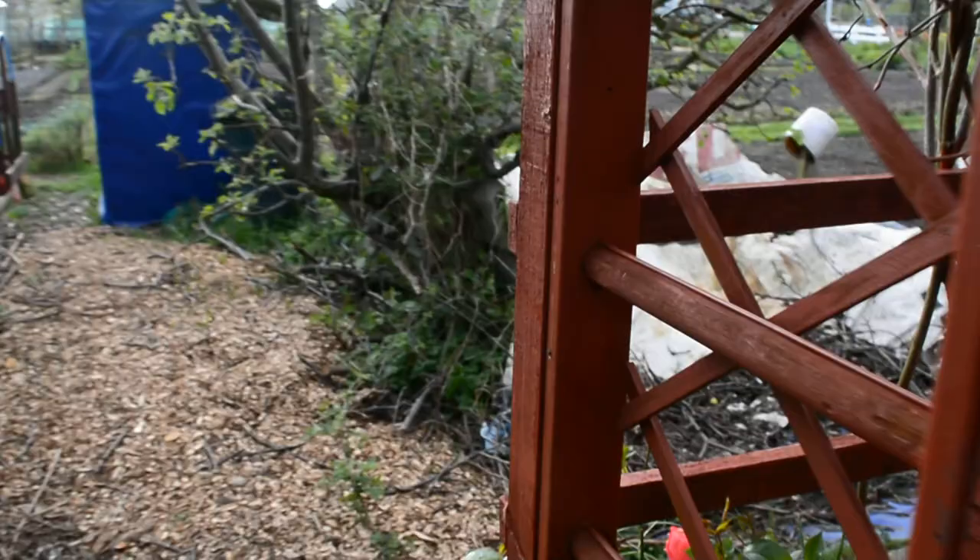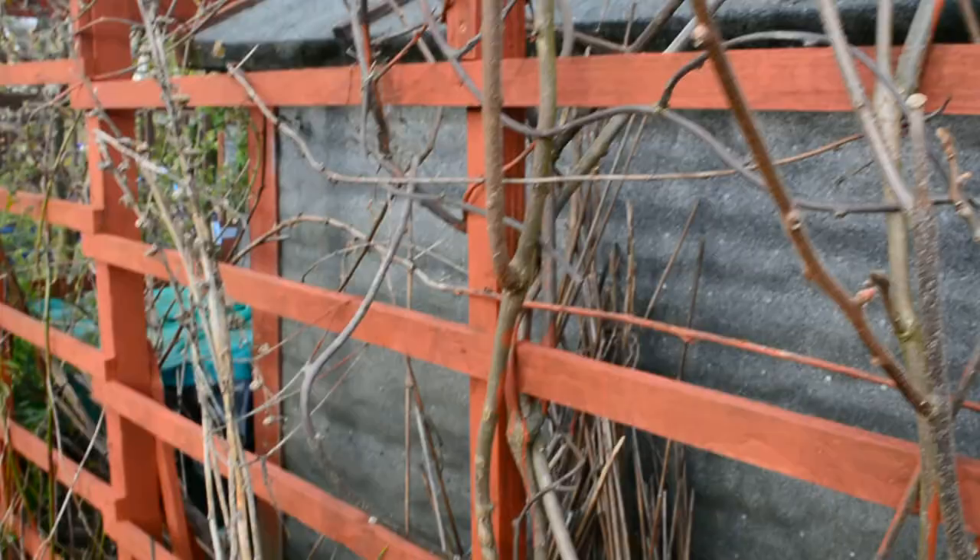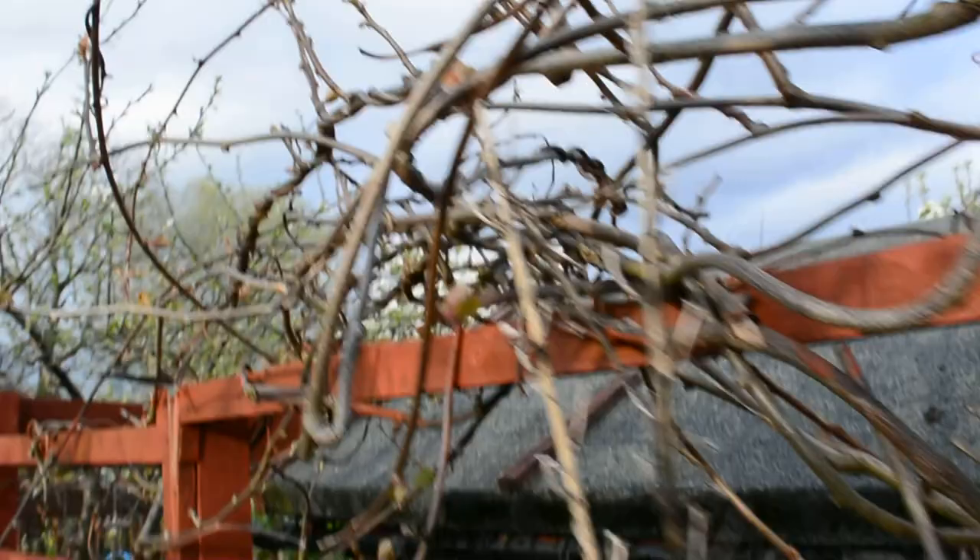As noted, the big rush for the paint was because some of the trellis is going to get covered with live plants. You can see the kiwi is starting to open.